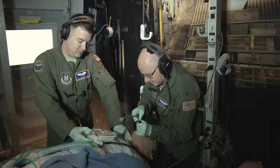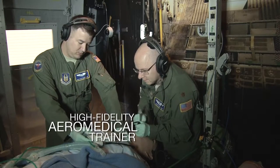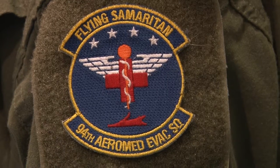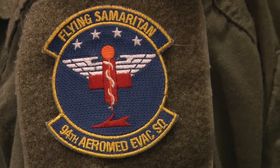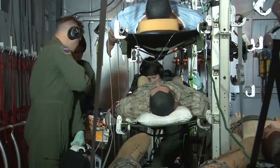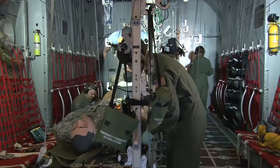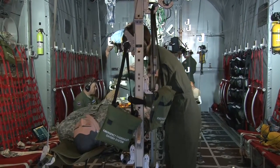CAE has delivered a comprehensive, high fidelity Aeromedical Trainer to the United States Air Force's 94th Aeromedical Evacuation Squadron. The purpose-built C-130 Fuselage Trainer is configured specifically for the Aeromedical Evacuation Mission and provides a fully immersive training experience.